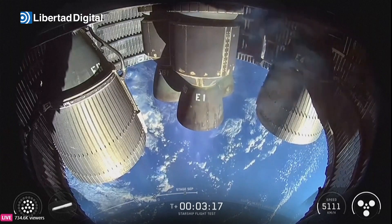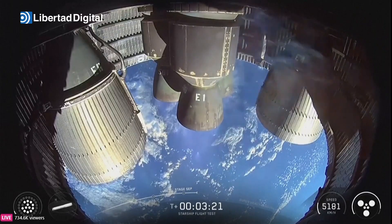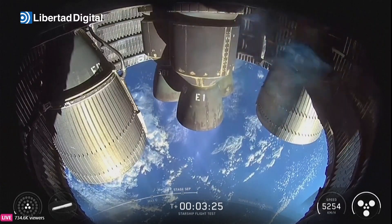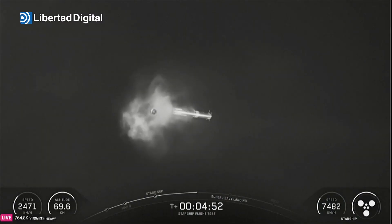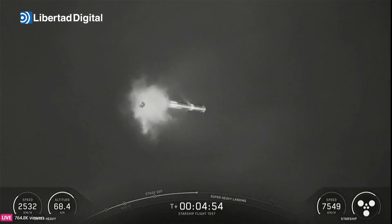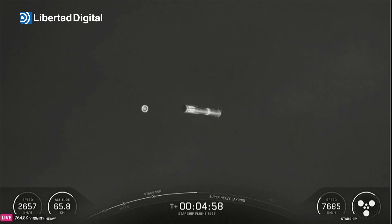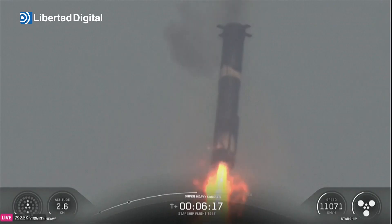Starship continues its ascent into outer space. Meanwhile the boostback is happening — we're using 12 out of 13 engines, then down to three, then shutdown for the booster. They look close together but there's a good distance between them. The hot stage will go down and splash down in the gulf while the booster comes back, cutting all engines off while still about 200 meters in the air.